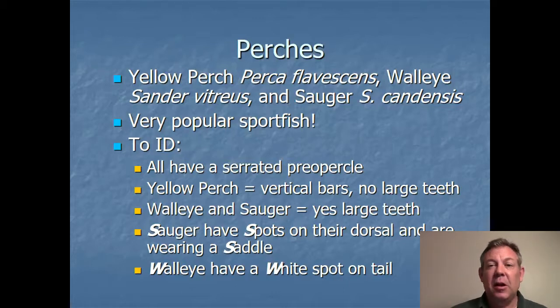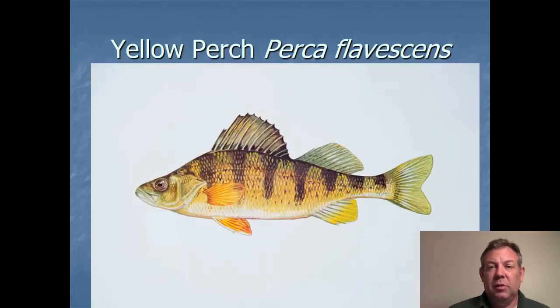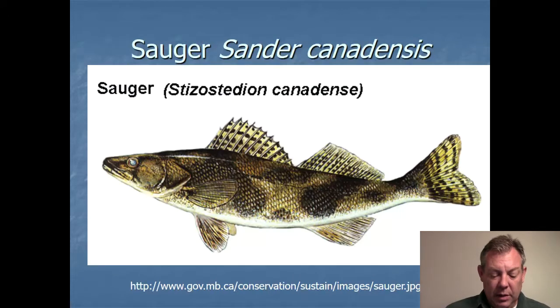Here's that serrated preopercle, which in larger fish you actually have to watch out for — it can catch you. And here's a yellow perch and you can see the very obvious vertical bars. Pretty easy fish to identify.